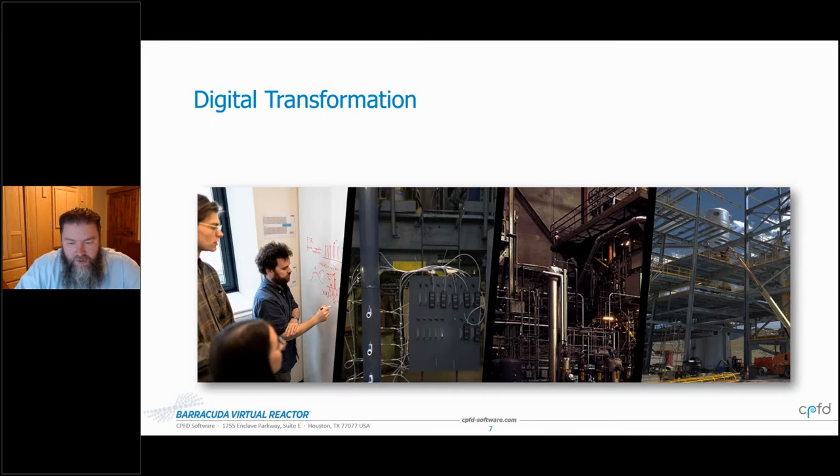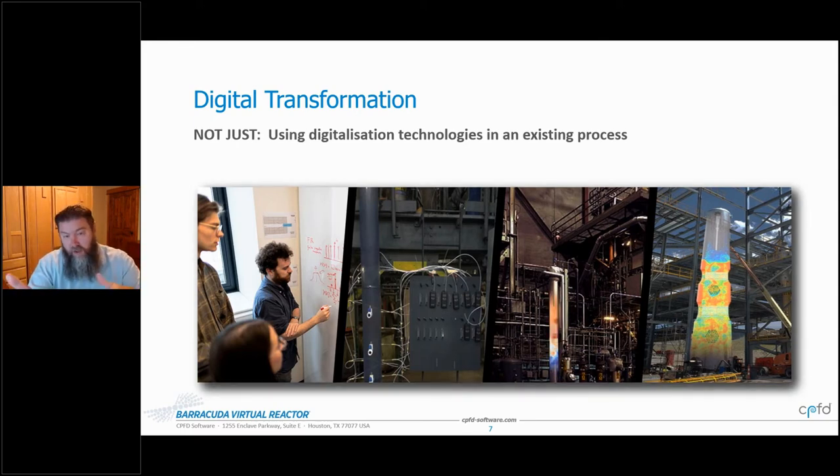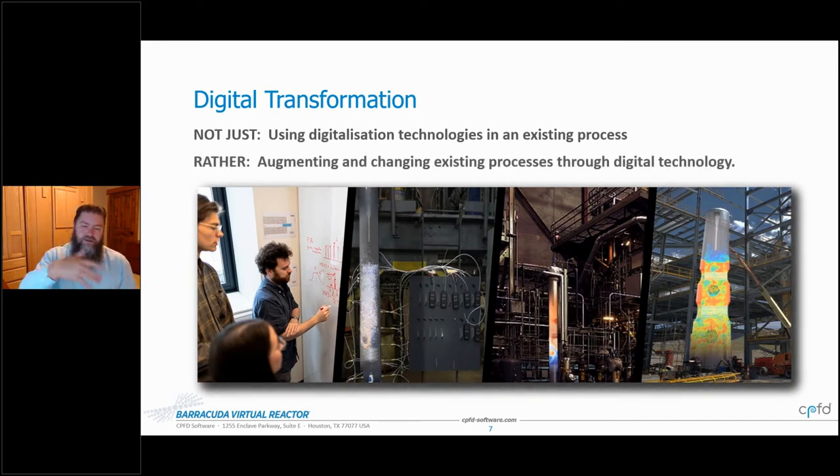I want to digress for a minute and talk about the buzzword digital transformation. Digital transformation is not just using simulation or digitalisation technology in an existing process — it's not sufficient to just model the end commercial unit or model different stages along the way. Digital transformation is when the process itself is enabled to change through the use of digital technology.